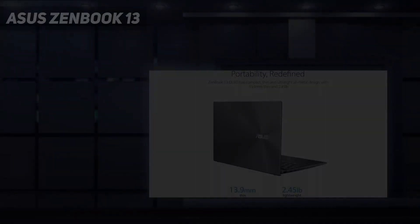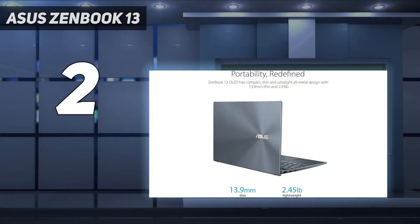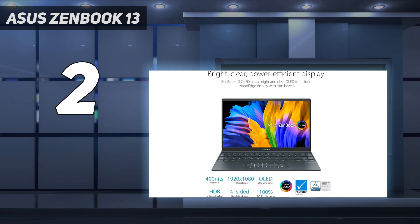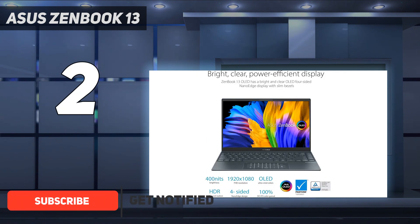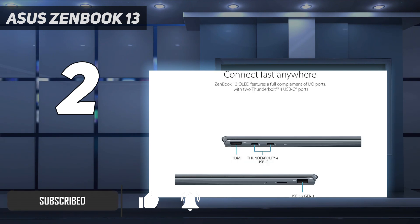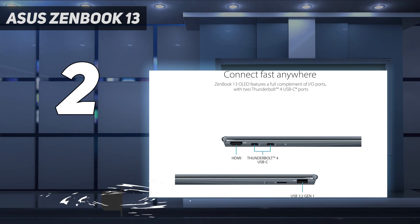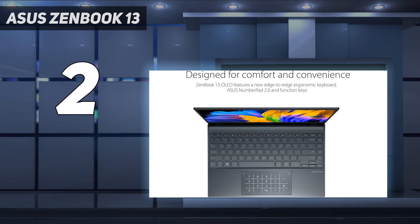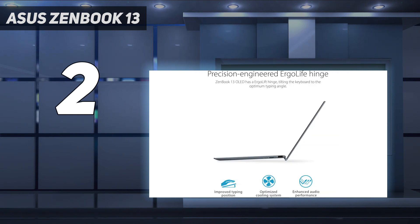Number two on my list: ASUS ZenBook 13. The ASUS ZenBook 13 OLED remains one of the best values in Windows laptops despite its age, delivering good performance, great battery life, and a beautiful OLED screen for under a grand. You do have to make some trade-offs — the keyboard is unsatisfying, there's no headphone jack, and the webcam isn't great — but if you can live with those compromises, you get a lot of laptop for not a lot of money with the ASUS ZenBook 13 OLED.